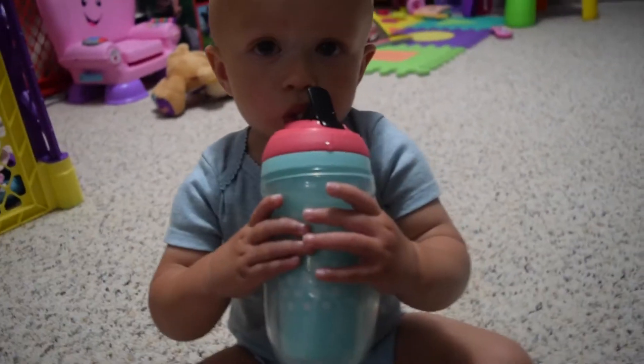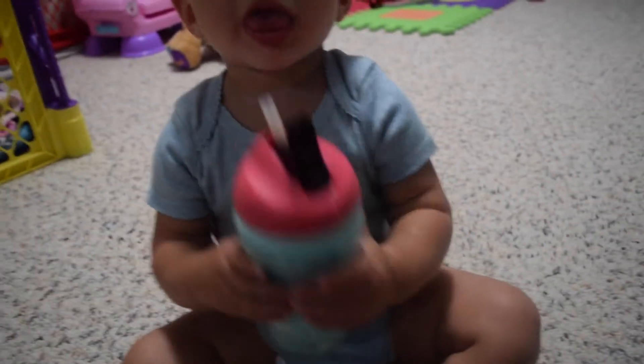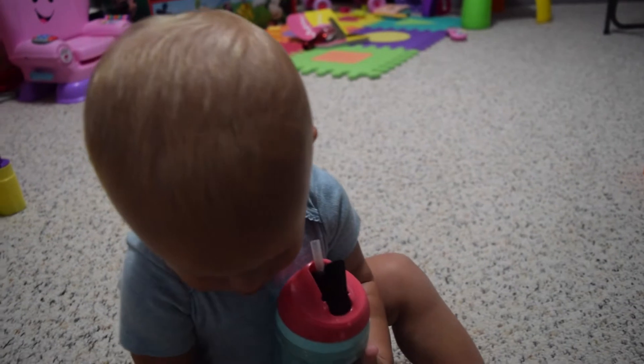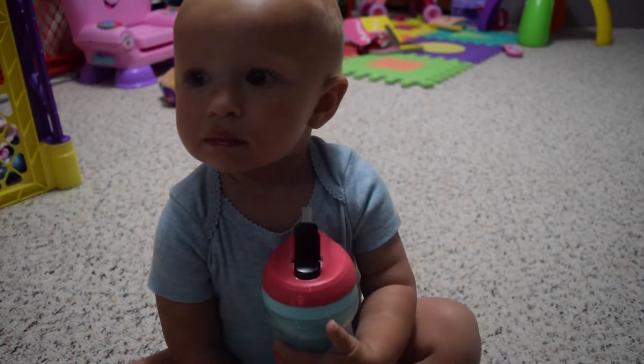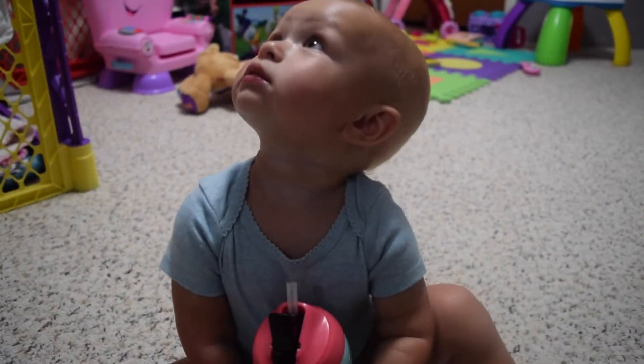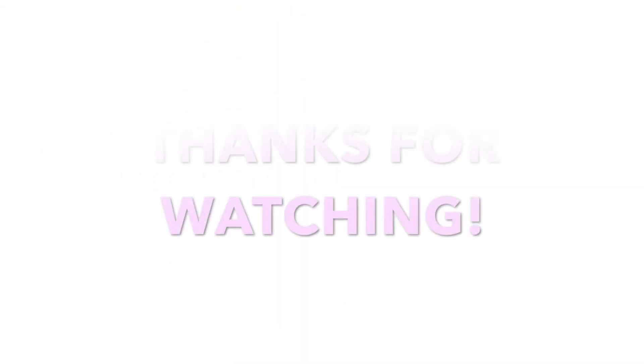We're home now and it's pretty late at night. Layla's having her last meal of the day — her chocolate milk. She got a bath and she's drinking her milky, and then we're going to sleep. Thank you for watching today's video — give it a thumbs up, subscribe, and stay tuned for more.